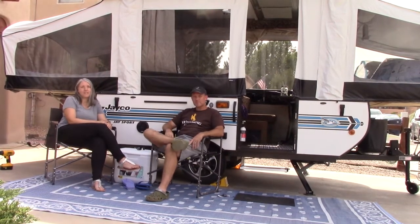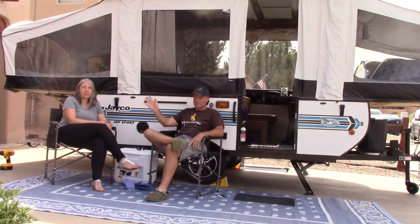Hi, welcome to Anderson's Outdoors, and today we're going to tell you about five things we do.